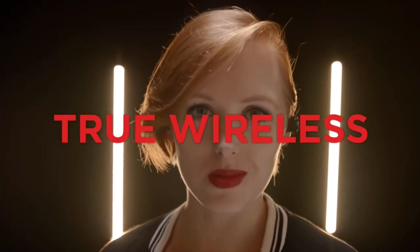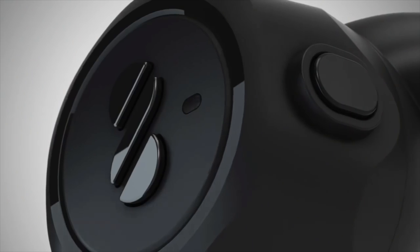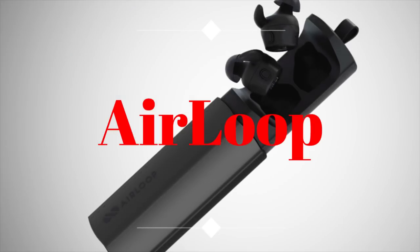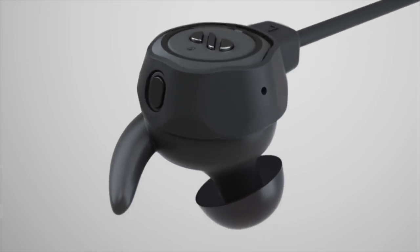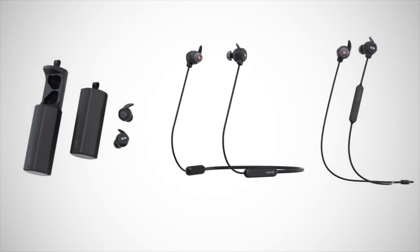This is not true wireless. This is not sport wireless. This is not a neckband. This is the Air Loop — and it's all three. Air Loop is an earphone that transforms. Its powerful magnetic links snap together to form a sport band or a neck band, giving you an option for any situation.